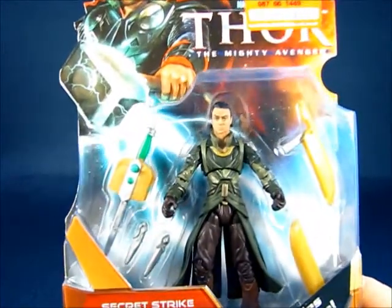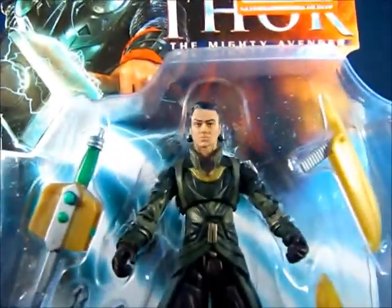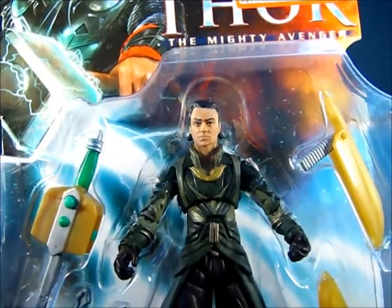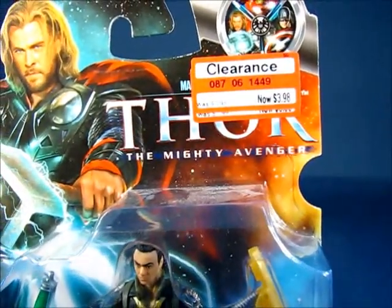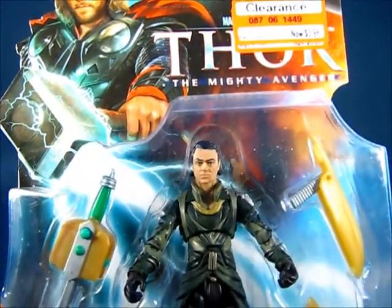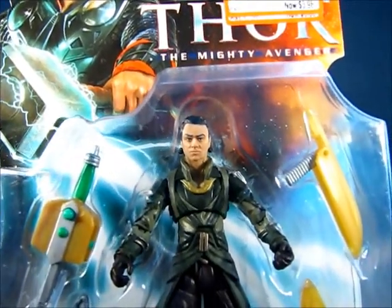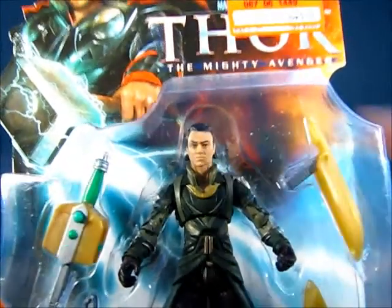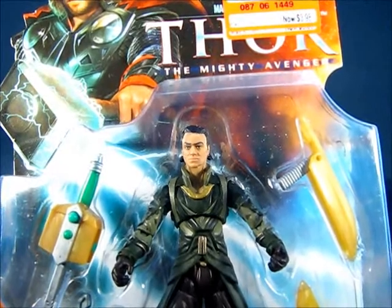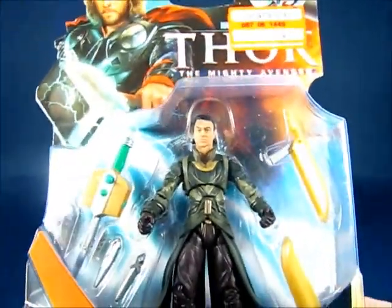Over at another Target I did pick up another Secret Strike Loki, mainly because the head sculpt on this guy is very well done. I think this makes my 3rd or 4th Secret Strike Loki — they are really clearancing these guys down and it's now down to $4. A lot of the Secret Strike Lokis I picked up early on had face apps that were not too good. I also plan to see if I can swap this head and put it on the Avengers Loki figure to see if it will fit.